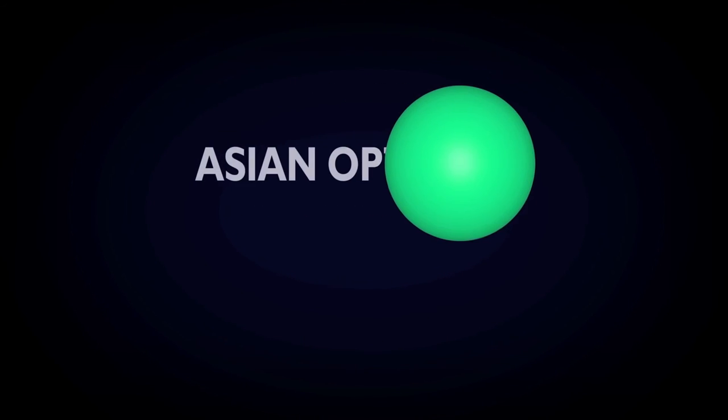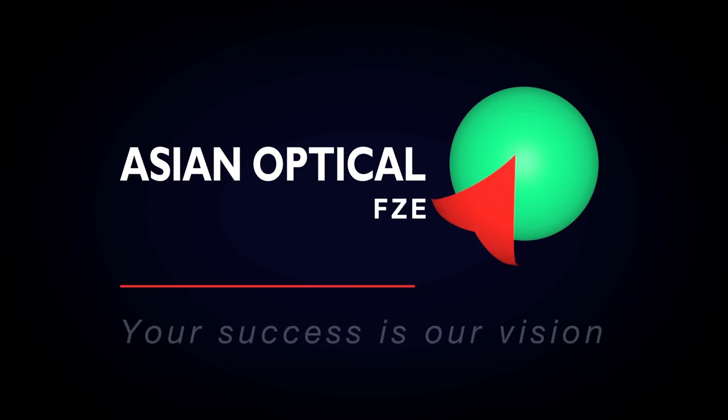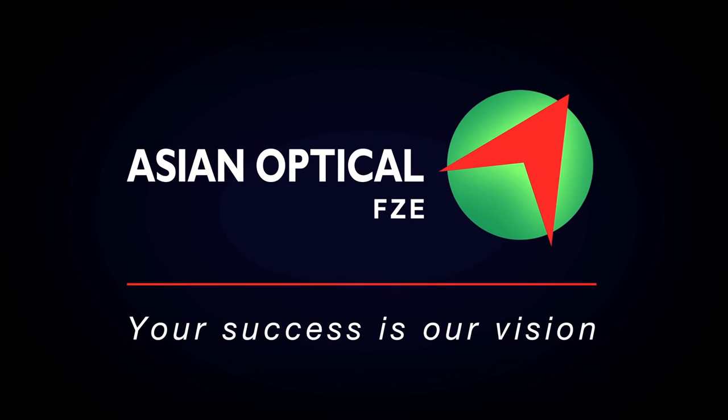Asian Optical — Your success is our vision.